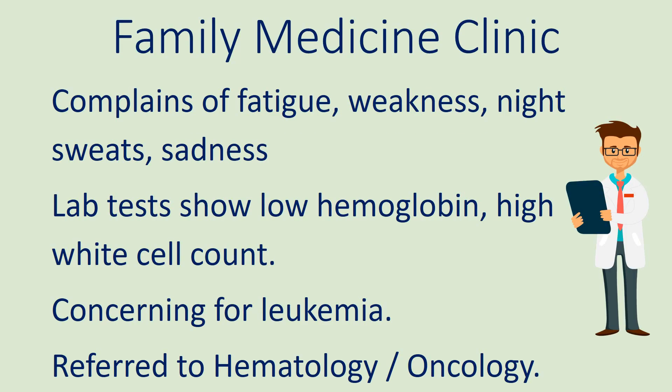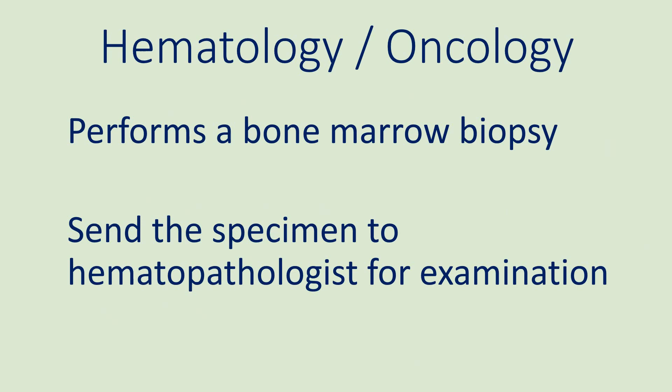Let's now jump forward one year. The patient is now 23 years old and complains of fatigue, weakness, night sweats, and sadness. Labs show decreased hemoglobin and an elevated white blood cell count. The family medicine physician is concerned about leukemia and refers the patient to a hem-onc, or hematology oncology, physician. At the hem-onc clinic, a bone marrow biopsy is performed and the specimen is sent to a hematopathologist for review.